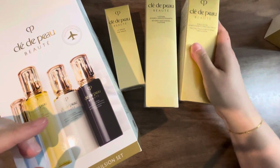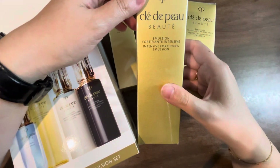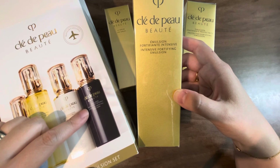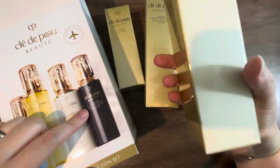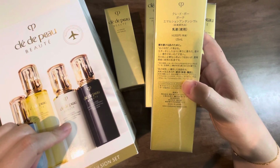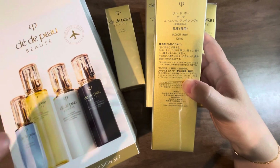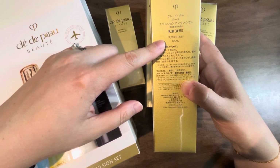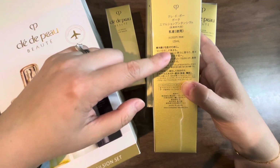And last would be this bottle here, which is the navy color — this is the intensive fortifying emulsion. It's the same size as the white one, so it's 125 milliliters. The price shown is 14,000 yen, but in US dollars it would have cost $190.